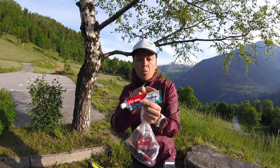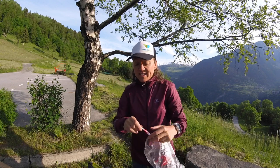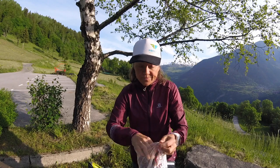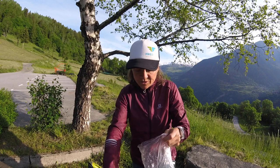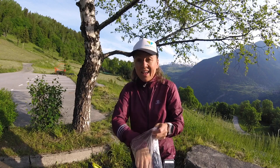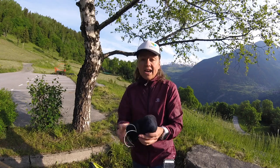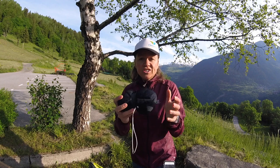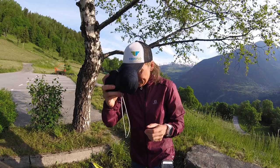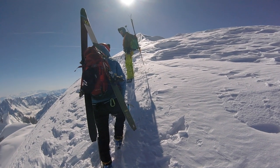For the refuge, I keep it really simple: just a small amount of toothpaste left at the end of the tube to keep it light, a toothbrush, an eye mask to black out my eyes, a poo bag with tissue paper, a few toilet wipes as a small luxury, and a silk sleeping liner — light and useful for the refuge.